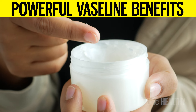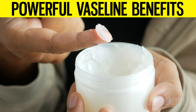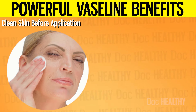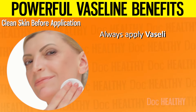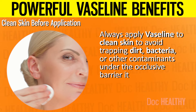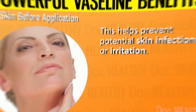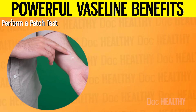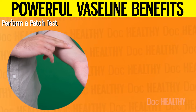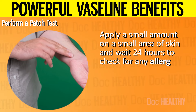Here are some protective measures while using Vaseline. 1. Clean skin before application: always apply Vaseline to clean skin to avoid trapping dirt, bacteria, or other contaminants under the occlusive barrier it creates, helping prevent potential skin infections or irritation. 2. Perform a patch test: if you have sensitive skin or are using Vaseline for the first time, apply a small amount on a small area of skin and wait 24 hours to check for any allergic reaction or irritation.